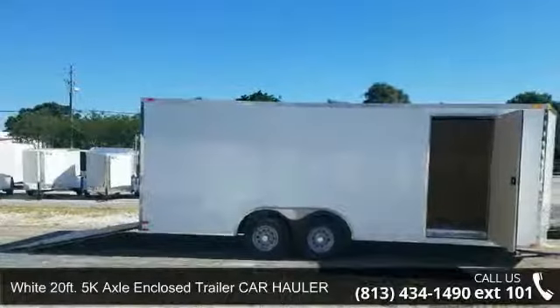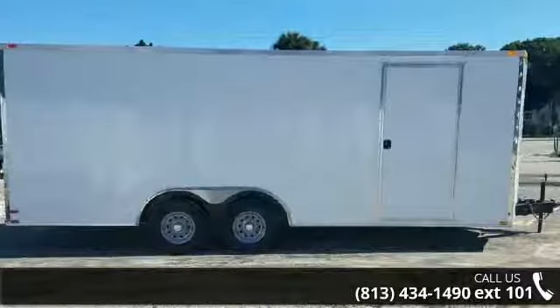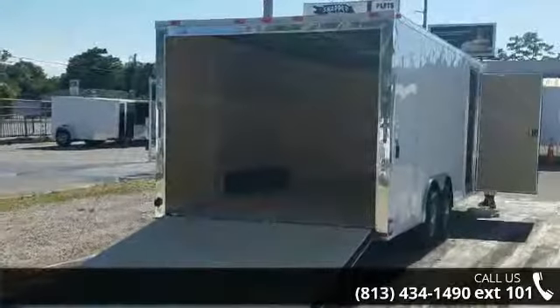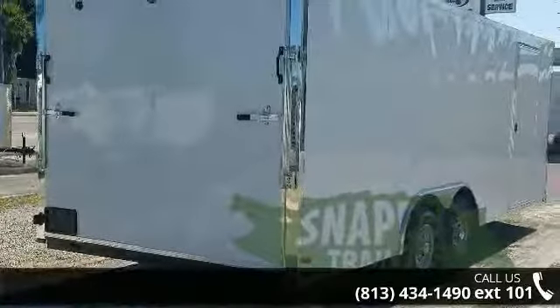Check out this 20ft 5K Axle Enclosed Trailer Car Hauler. If you are looking for a quality trailer, consider this one. This unit is priced just right and comes equipped with many desirable features. Follow the link in the description below to learn more about this trailer's features.